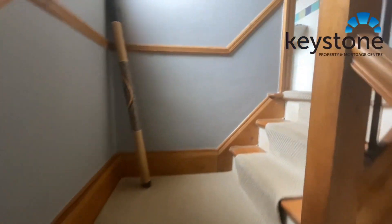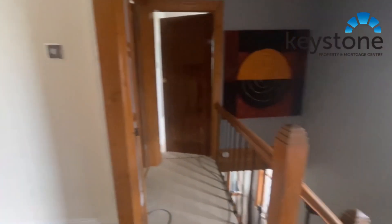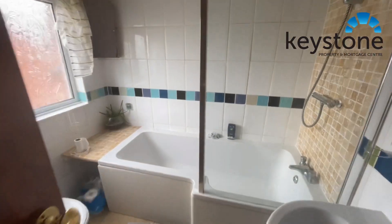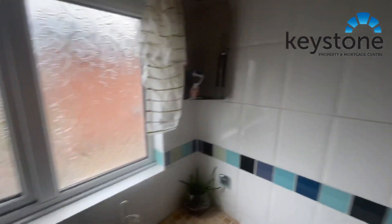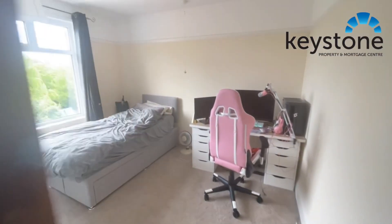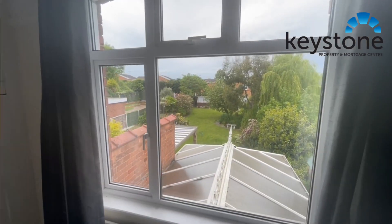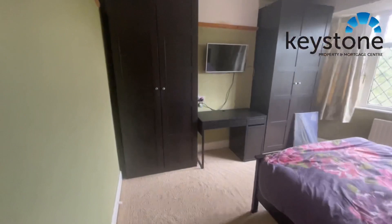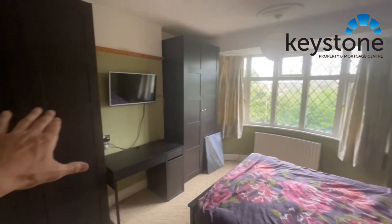As we come upstairs the stairs turn around and then we've got the landing — I'll give you just a view of there — into the bathroom. Really nice bathroom, good size, and we've got the shower powered off the boiler just there. And then the back bedroom with a fantastic view over the garden, and the front bedroom with good wardrobe space there as well.